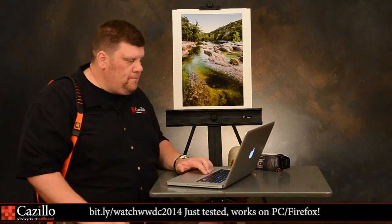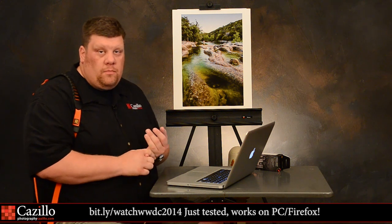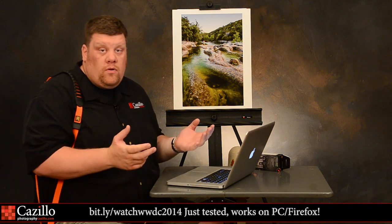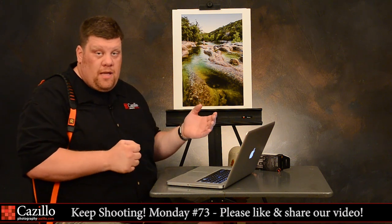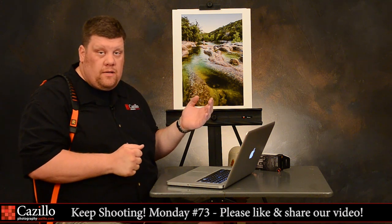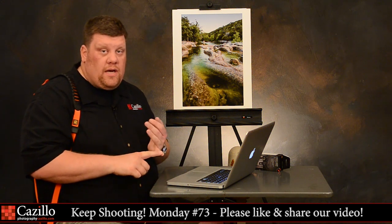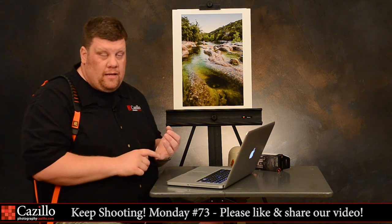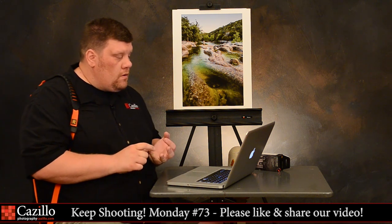Number one: non-destructive edits — I thought that was going to be really cool. Basically the same way we work inside Lightroom, as you're editing those images you're always going to be able to back out and go back to the original image. That's really cool. Obviously, that applies whether you're editing on the computer or inside your iPhone or iPad — those edits are going to be non-destructive.